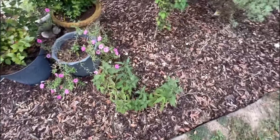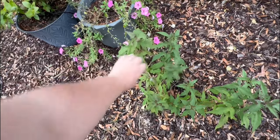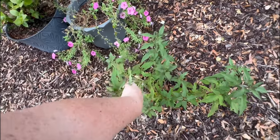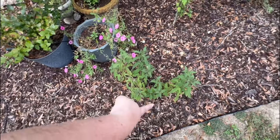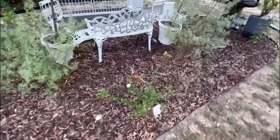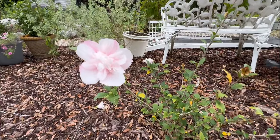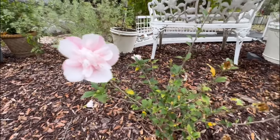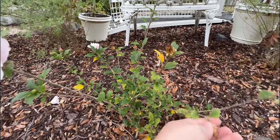My hibiscus that was doing terrible across the yard had literally two shoots when I moved it at the beginning of the summer. Now it has a whole bunch of shoots and has bloomed for us all season. Another thing that has bloomed all season are these Pink Chiffon Rose of Sharons — you can see all the buds that have already come and gone.